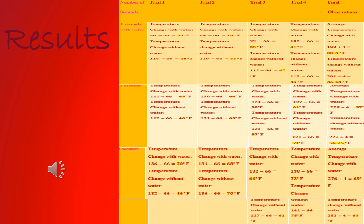This is my table showing the temperature changes throughout the trials of the 1 second, 2 second, and 3 seconds with and without water groups.